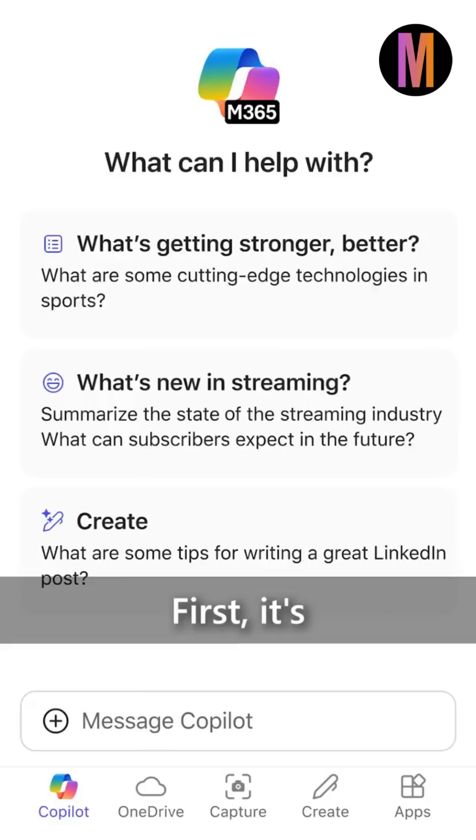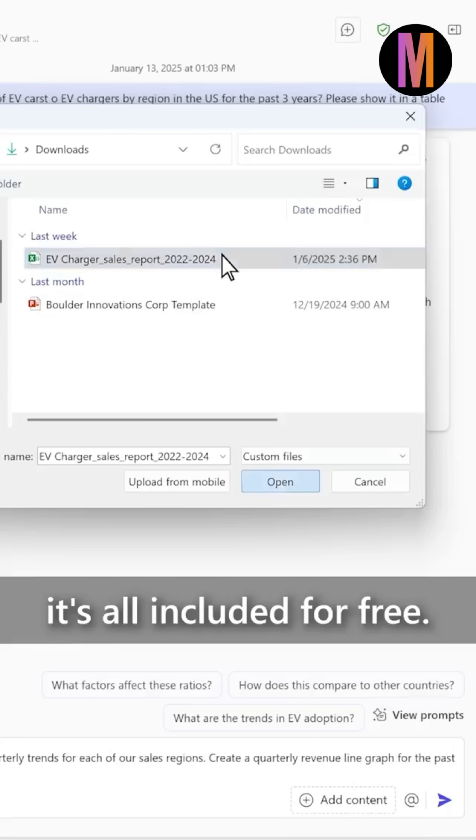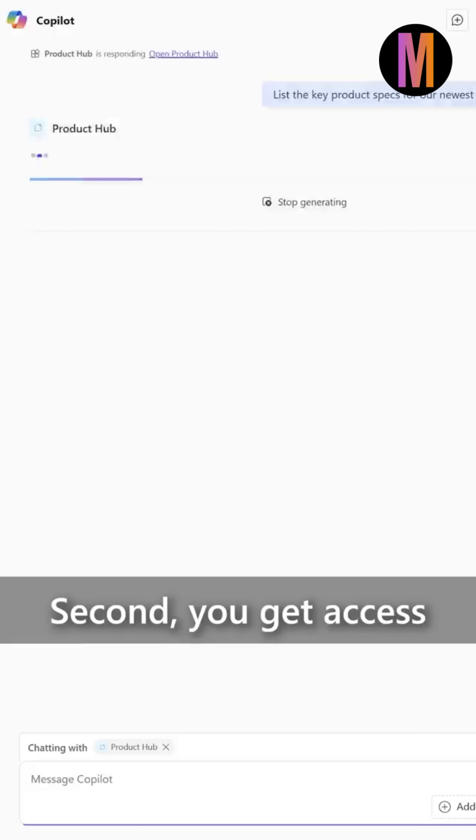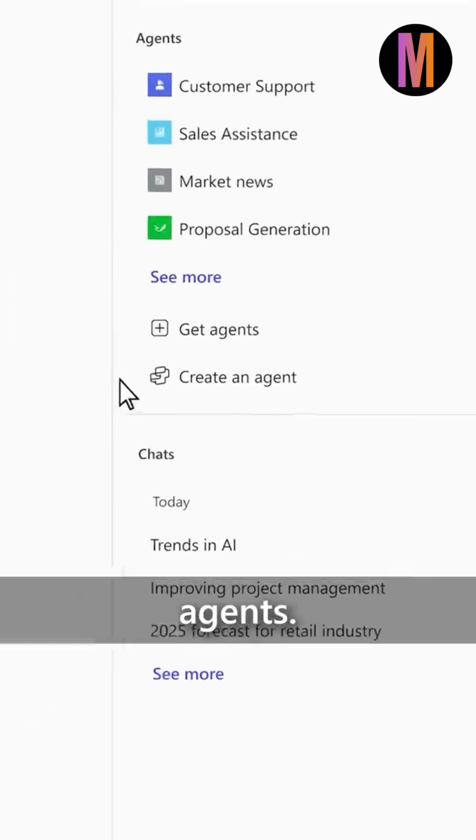Copilot Chat includes three key features. First, it's enterprise-ready chat with web grounding. File uploads — it's all included for free. Second, you get access to agents right in your workflow and the ability to create your own agents.